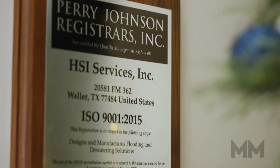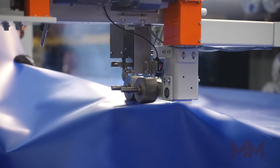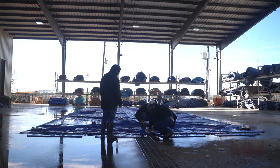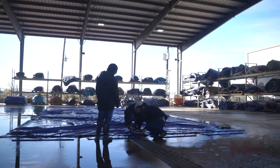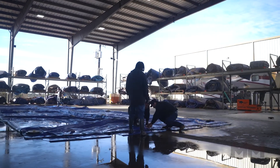With over a quarter century of experience, an ISO certification, and a new Grendor warehouse, HSI offers a team committed to providing superior customer service and a great deal of dewatering and flood protection solutions that can best accommodate your water control needs.